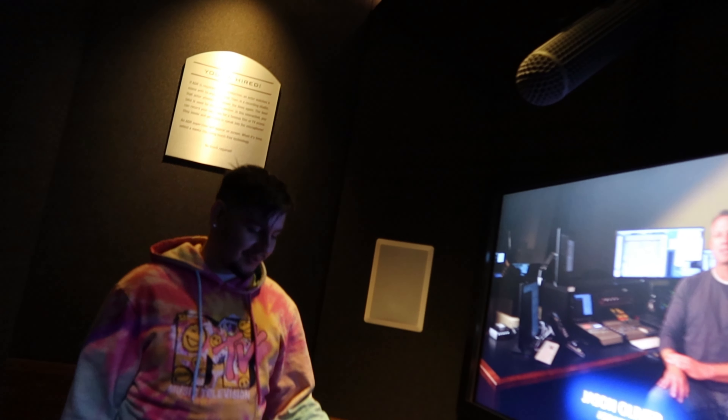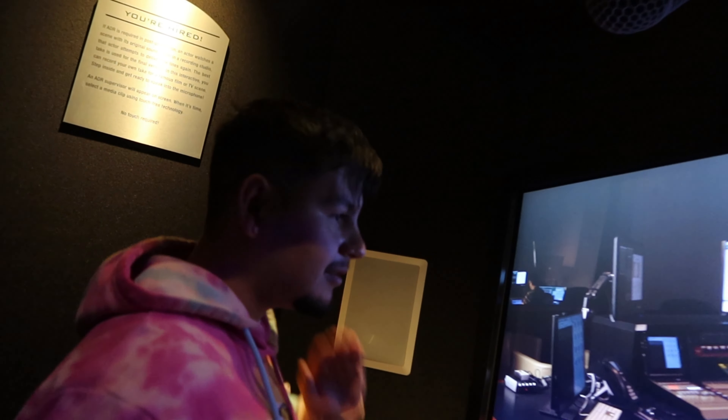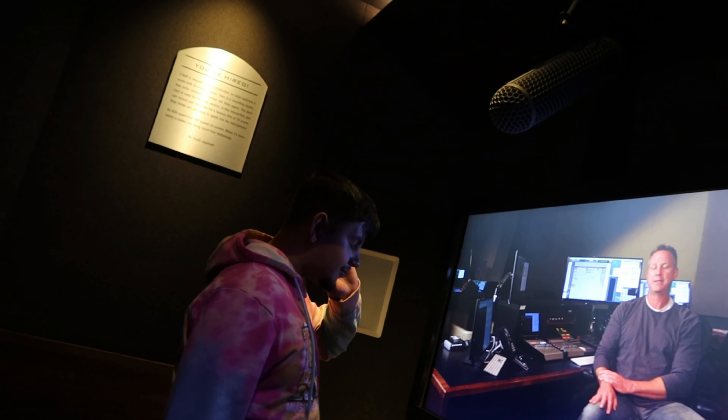Location sounds like wind or airplanes can make an actor's dialogue unusable, but here in the ADR stage, actors re-perform those lost lines in perfect recording conditions.